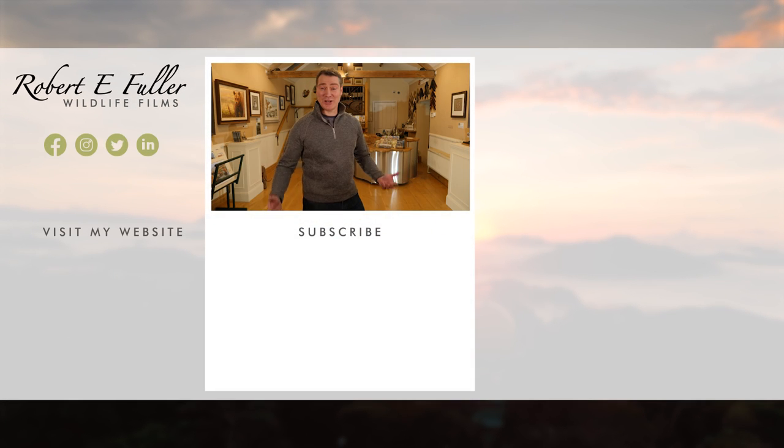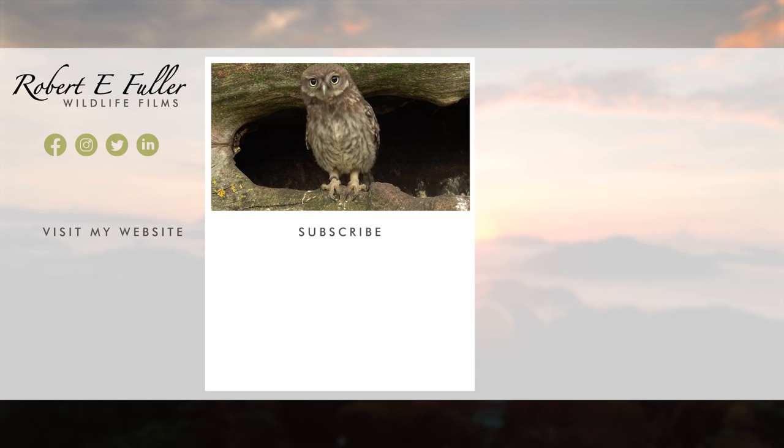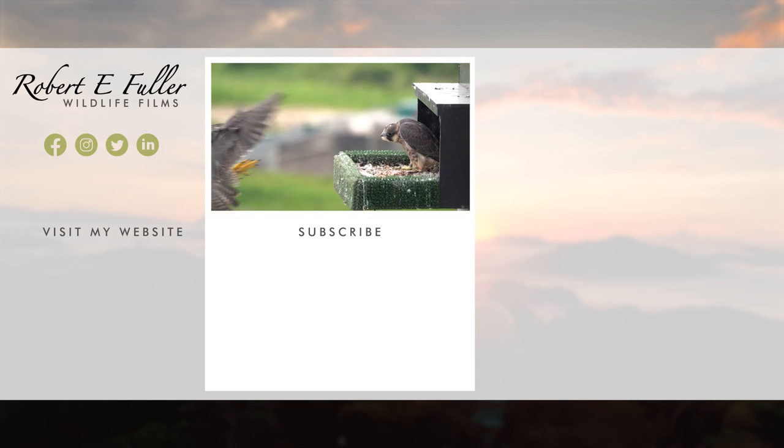Thank you for watching, and I hope you enjoyed the video. Don't forget to like, comment and subscribe to see more. Here's a taste of what you'll enjoy seeing on this channel.